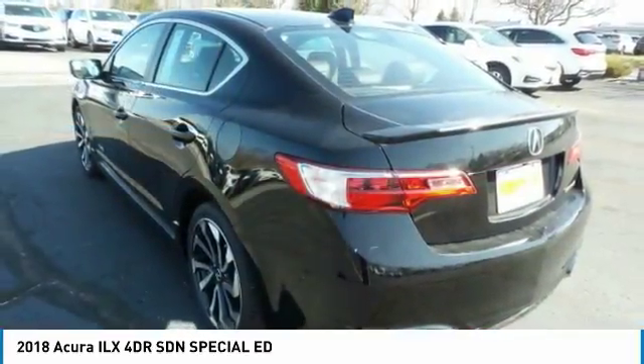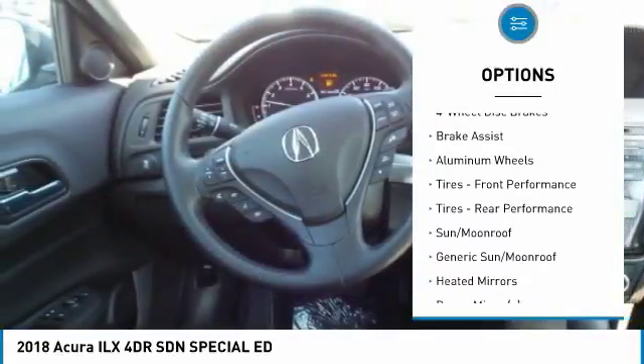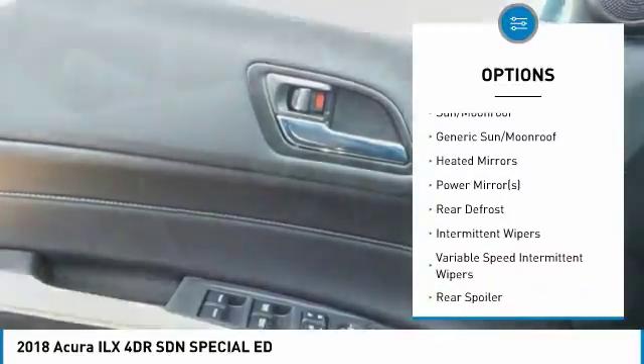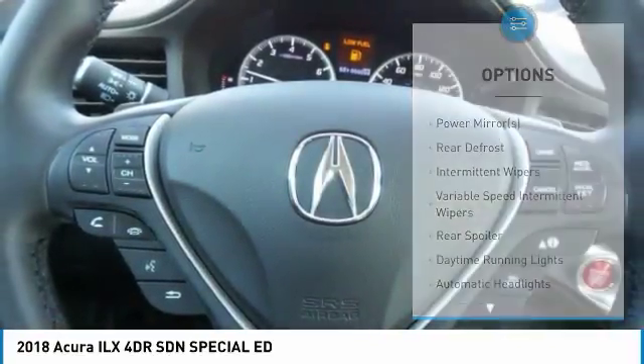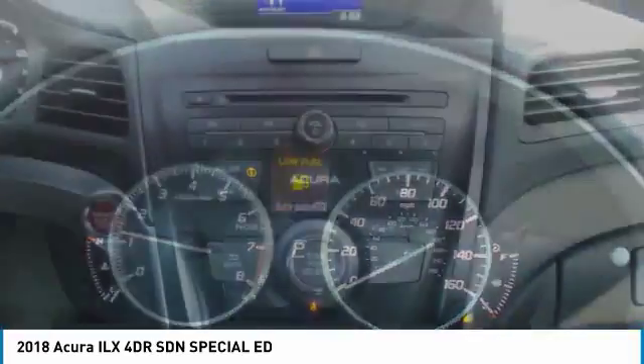Here are some of this vehicle's great options: anti-lock braking system, steering wheel audio controls, keyless entry, traction control, stability control, Bluetooth, leather-wrapped steering wheel, power steering, adjustable steering wheel, floor mats.